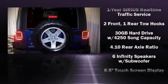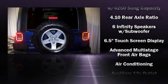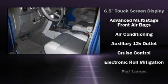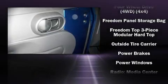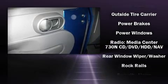And power windows. Jeep ensures the safety and security of its passengers with equipment such as dual front impact airbags, integrated rollover protection, and traction control.